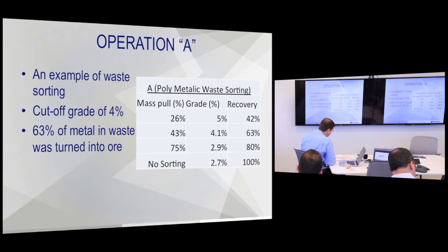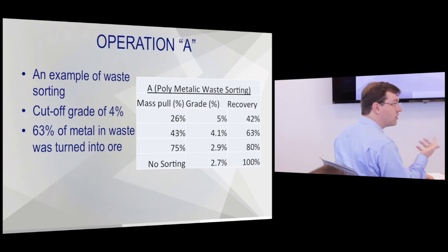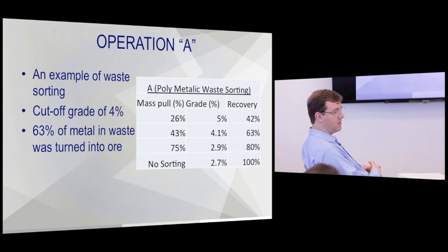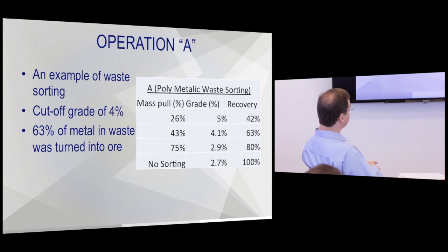Operation A is an example of waste sorting — we were able to get 63% of the waste metal into an ore grade above cutoff. With waste sorting we usually like to see a 5-to-1 to 10-to-1 upgrade ratio because you're starting with waste. The geology wasn't really cooperating in this case, but we did create ore out of a waste pile. After accounting for all capex and opex, the ore produced would pay off the sorting capital in about 12 months. We usually like to see six months, so this wasn't our best example — but we wanted to show the whole range.